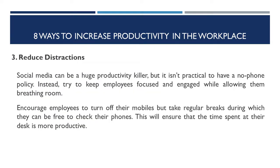Number three: reduce distractions. Social media can be a huge productivity killer, but it isn't practical to have a no-phone policy. Instead, try to keep employees focused and engaged while allowing them breathing room. Encourage employees to turn off their mobiles, but take their regular breaks during which they can be free to check their phones. This will ensure that the time spent at their desk is more productive.